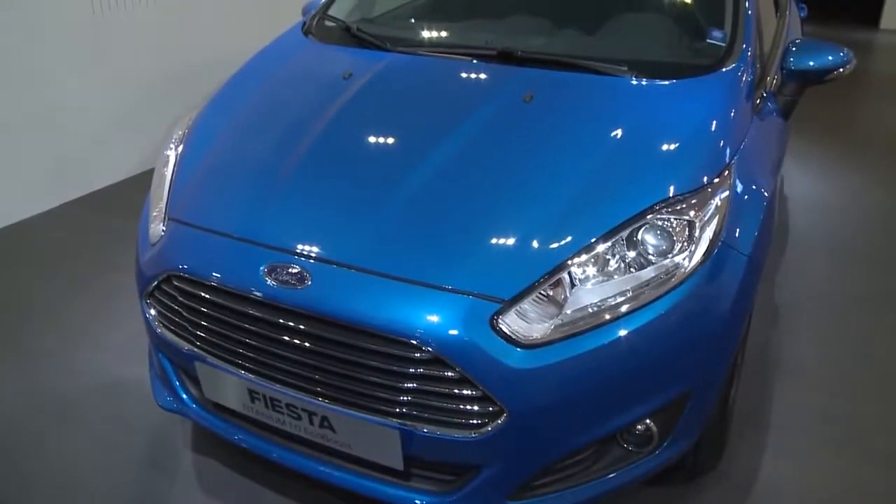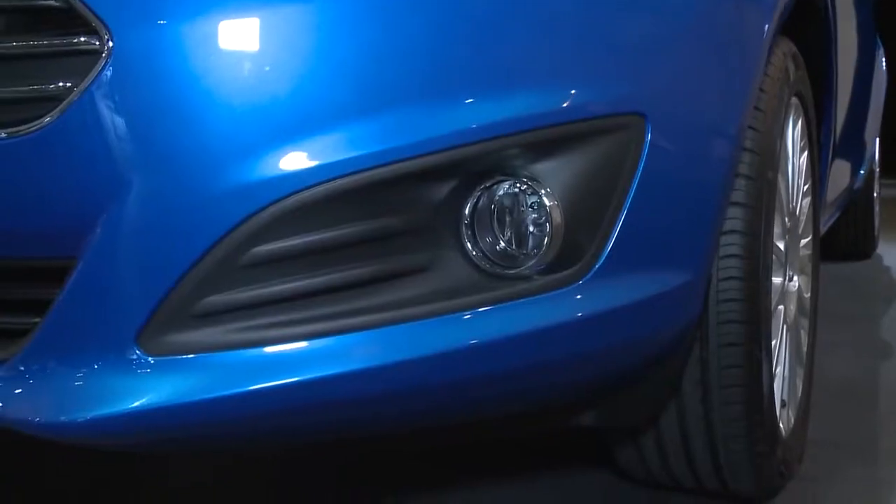This new Ford Fiesta benefits from the new One Ford Global Design Language. The main task for us was to give this car a much more upscale and luxurious look. And how have we done that? Basically,